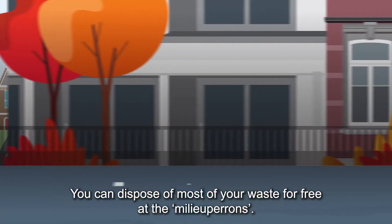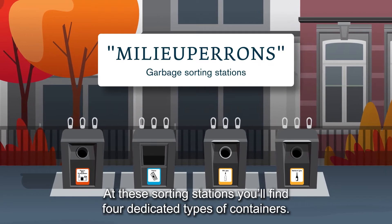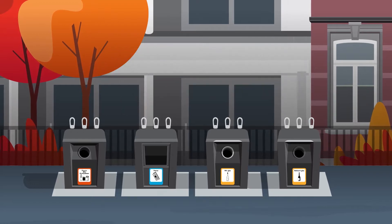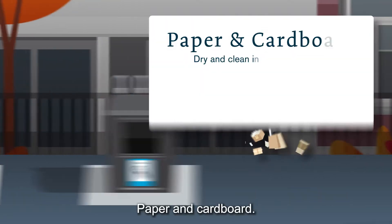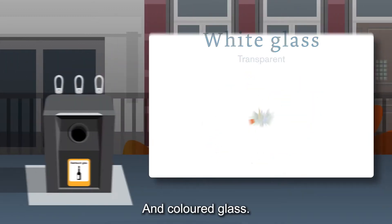You can dispose of most of your waste for free at the Milieu Perrons. At these sorting stations, you'll find four dedicated types of containers: PBD for all your plastic packaging, cans and tins, and drink cartons; paper and cardboard; white glass; and coloured glass.